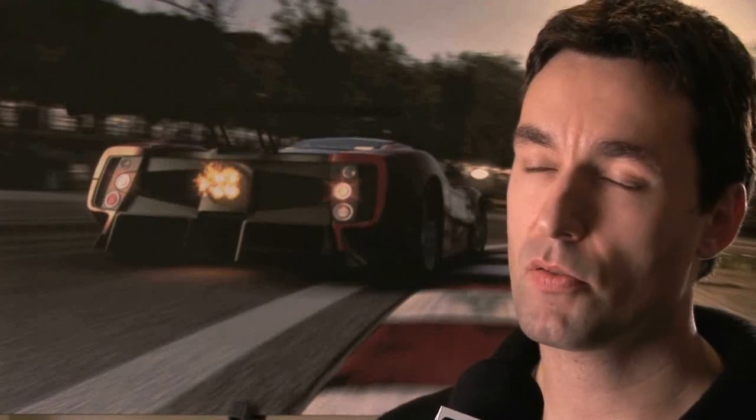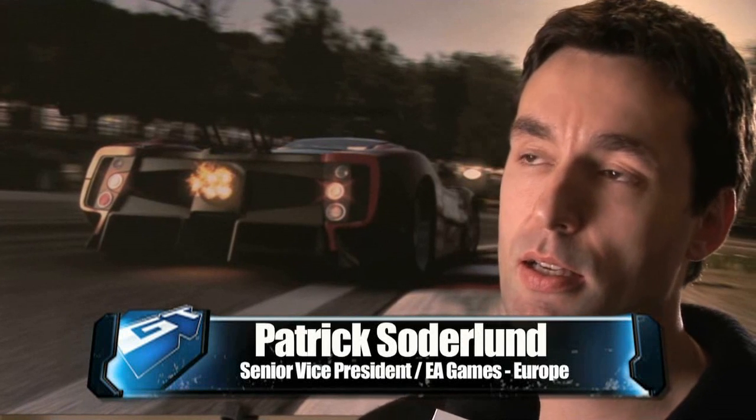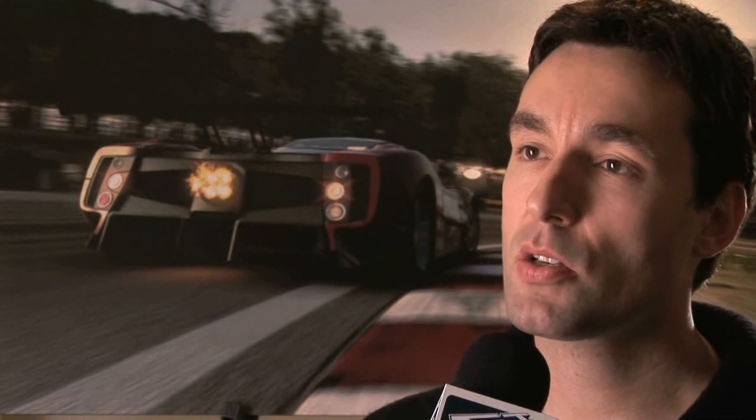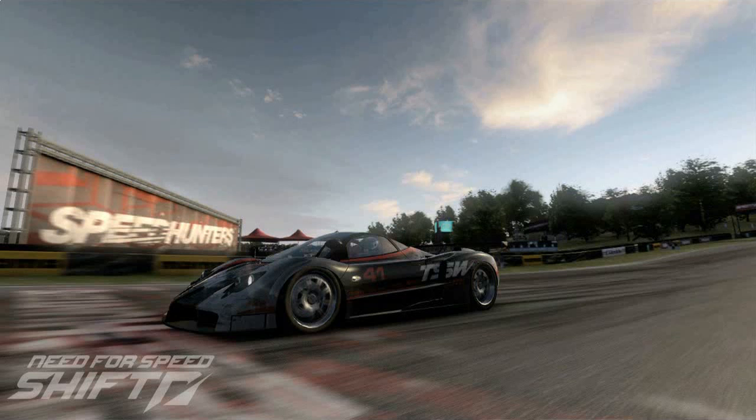Need for Speed Shift has been in development for about 18 months. The project started out of a passion for racing cars and driving cars. When we decided to go more authentic with the Need for Speed brand, I quickly volunteered to build the game with my racing background. I met with the Slightly Mad Studios team in London, and they showed us a tech that we loved and figured we could build a pretty spectacular game based on.